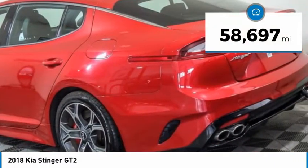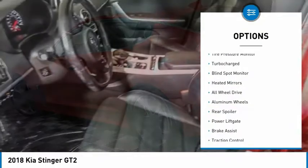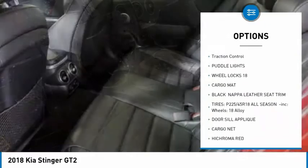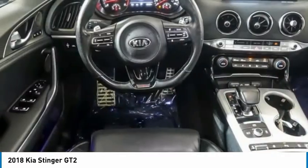This vehicle has less than 60,000 miles. Here are some of this vehicle's great options: tire pressure monitor, turbocharged, blind spot monitor, heated mirrors, all-wheel drive, aluminum wheels, rear spoiler, power liftgate, brake assist, and traction control.